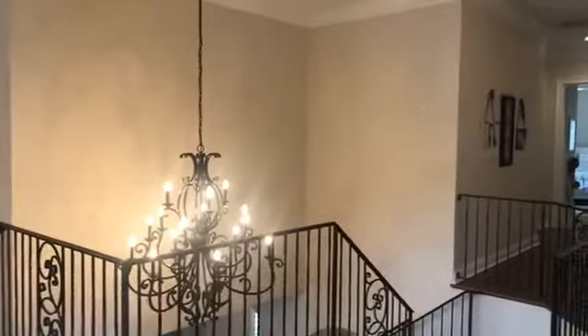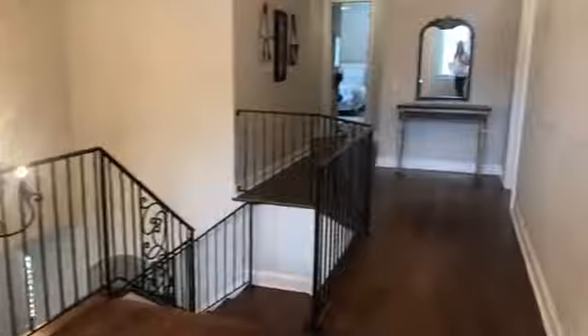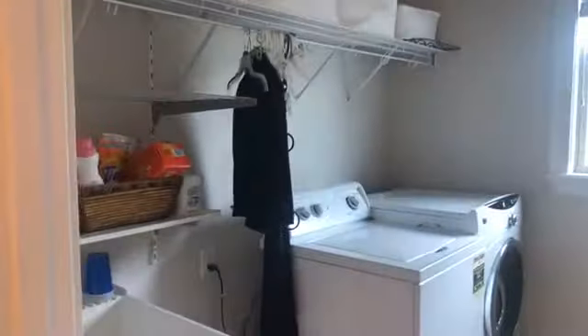Let's head up these beautiful stairs — I'll try not to trip! This staircase is very wide, and this landing is super grand, really wide open. Really high ceilings throughout. And you have your second floor laundry room, which is a necessity, with great folding space.